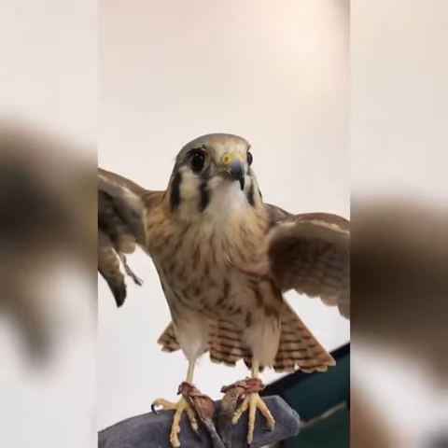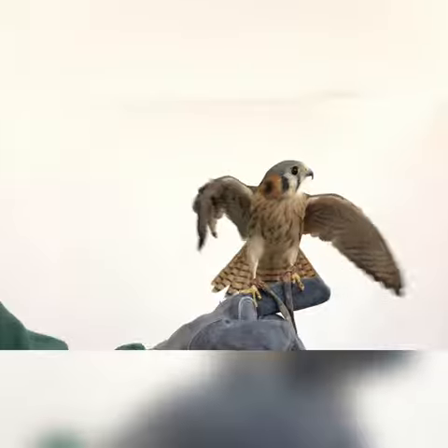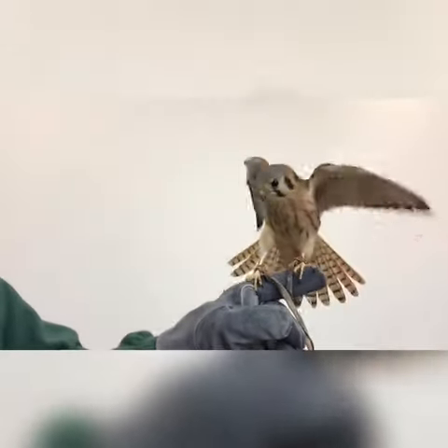Kestrels can stabilize their head to focus on their prey when hunting. That means their head will stay still while their body hovers in the wind, so they never lose sight of their prey.